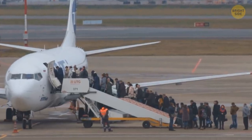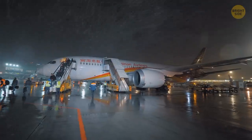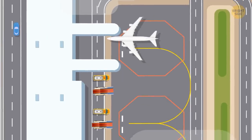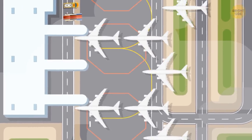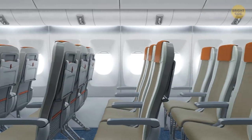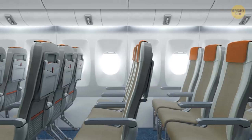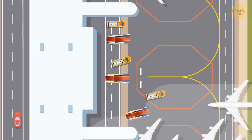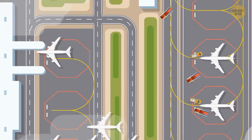Why use buses and mobile stairs instead of jet bridges that protect you from the elements? Some airports are simply too busy and don't have enough gates — it's either buses and mobile stairs or waiting hours for an available gate. Plus, if you're flying with a low-cost airline, it tries to save as much money as possible. Since jetways and parking near the gate cost a lot, budget carriers prefer more distant parking spaces, mobile bridges, and buses.